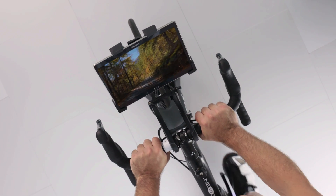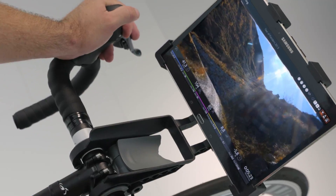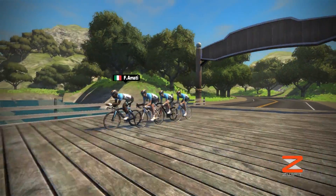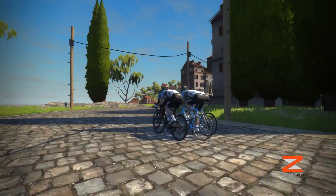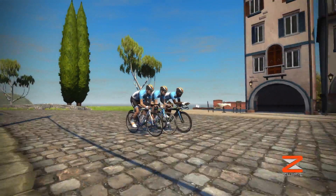Feel it yourself by either using the TAX films via the TAX cycling app or within the virtual worlds of SWIFT. Soon the virtual worlds in TTS4 will also support this new feature.